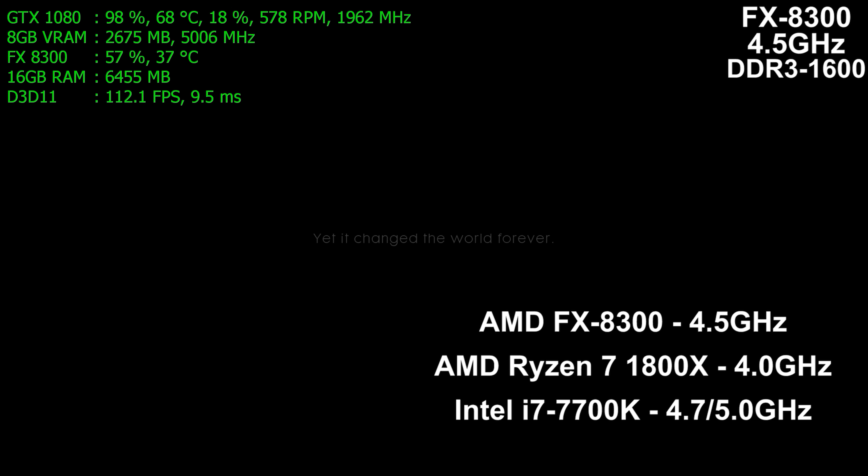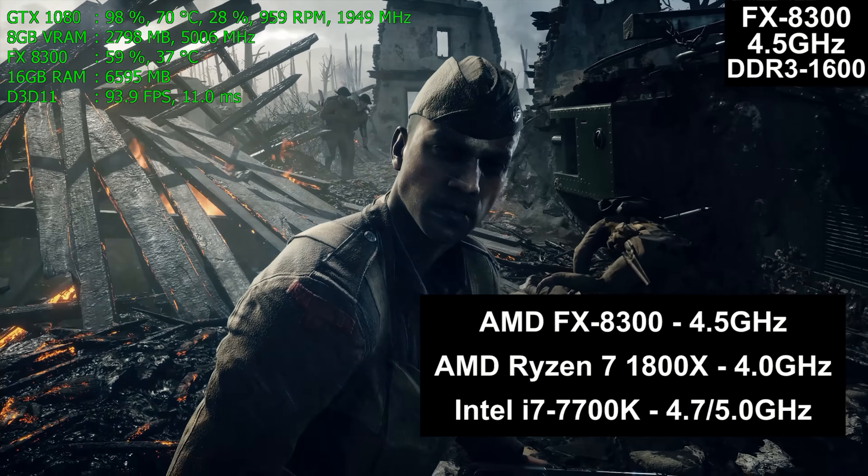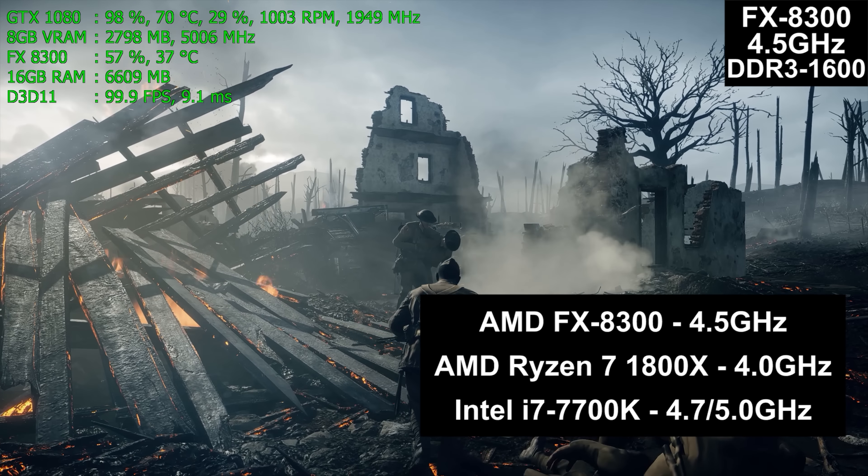Each processor is running at a different frequency — the best frequency achievable at a reasonable temperature and voltage. That's 4.5 GHz for the FX8300, 4.0 GHz for the Ryzen 7 1800X, and 4.7 GHz base clock with a 5.0 GHz turbo boost on the i7 7700K.